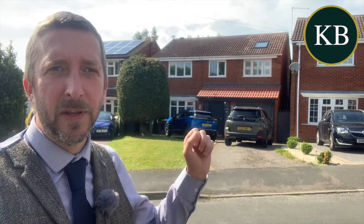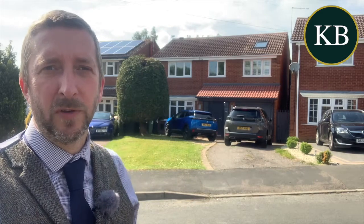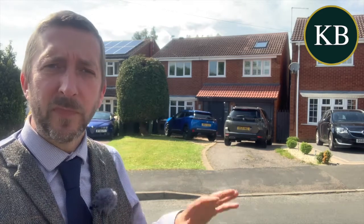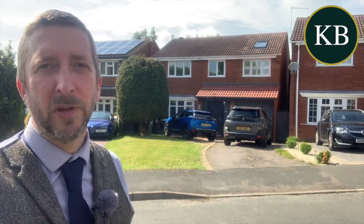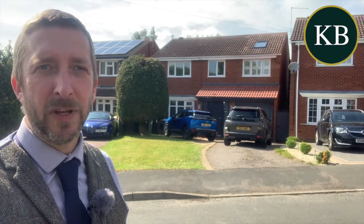They've got an extension over the side which creates a main bedroom with ensuite, and a stunning extension across the back of the house which has got a lovely open plan living fitted kitchen dining room. It's also got a ground floor home office or potential fifth bedroom, so a really good sized family home. It's all double glazed and all gas central heated.